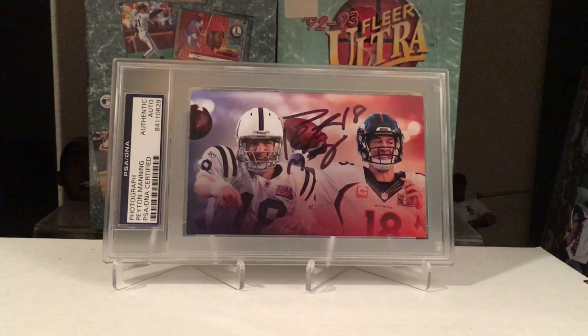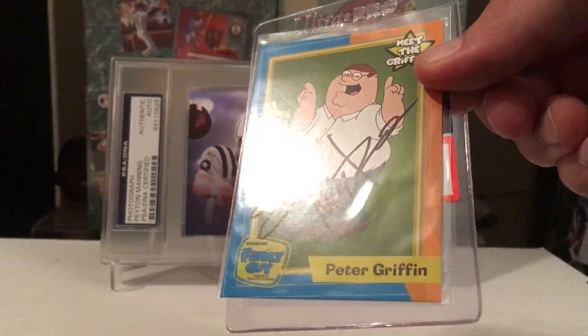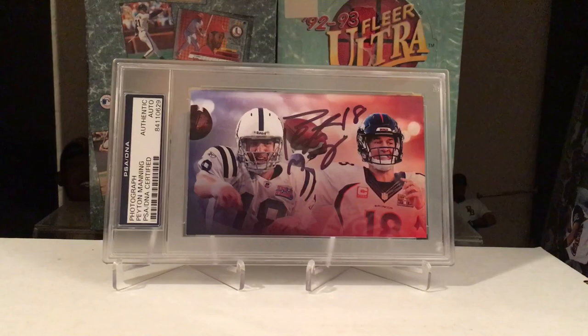I'm going to start off with my fail. It is Seth MacFarlane — PETA, the Family Guy. I got these TTM, got a few of them. I think they were all unique signatures from one another, so I didn't think they were auto-pen. But PSA DNA did not like it — they gave me the N4, which means no-no. That's too bad, I was excited to get him slabbed up. But let's get right into the success.